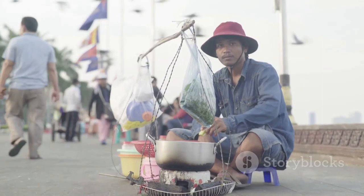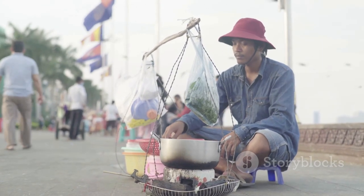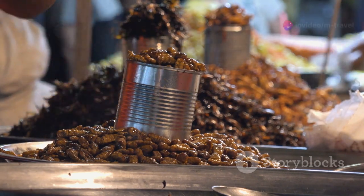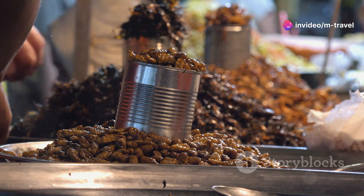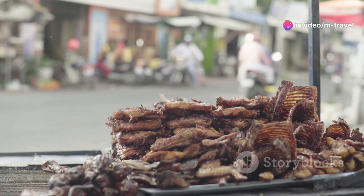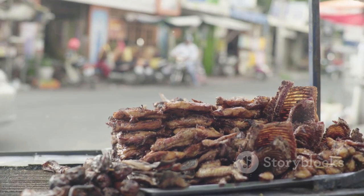First up, the food. Cambodia's street food scene is an absolute must-try. For just $1 to $3, you can feast on delicious local dishes like fish amok, namban chok, or even fried insects if you're feeling brave. Imagine filling your belly with scrumptious food for just $5 or $6.